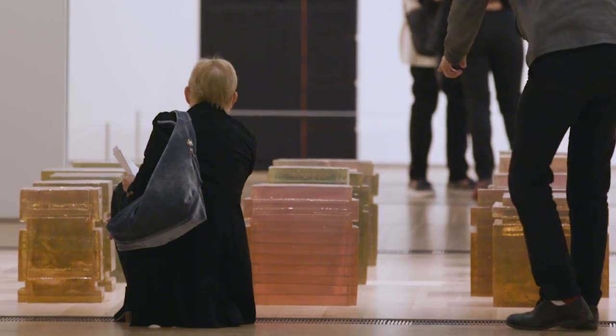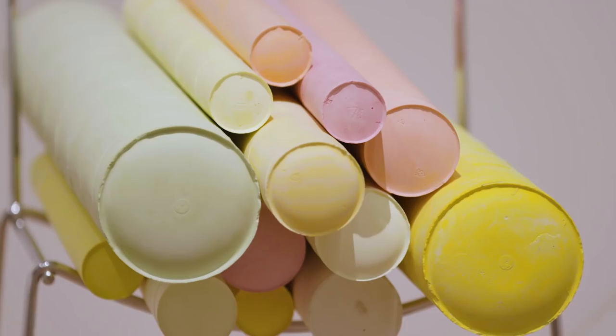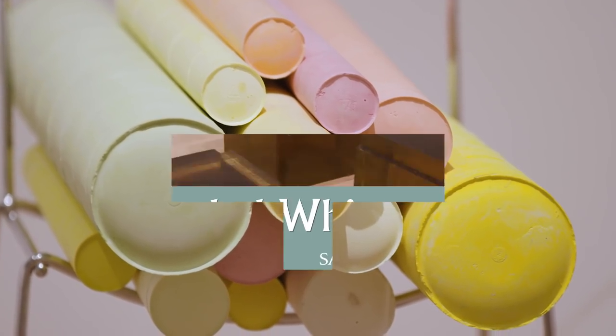So I hope that when viewers come to this exhibition — it is a beautiful exhibition — they will actually look at the world in a different way when they leave the show. Everyone who goes to this exhibition will find something to relate with in Rachel's work.